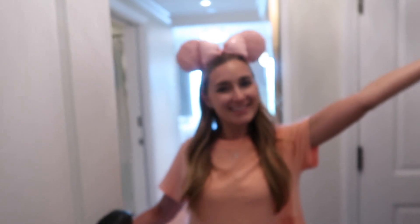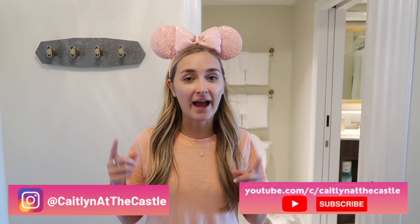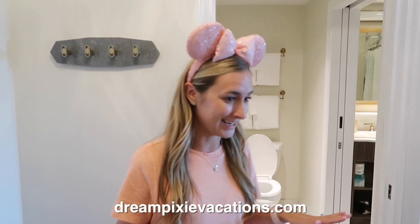Welcome to Disney's Riviera Resort Deluxe Studio. We have actually stayed in the tower studio a couple times here. We have a room tour of that room on our channel from when some families stayed, but this is our first time staying in this room type, so we're so excited.